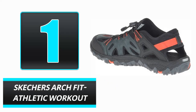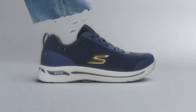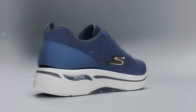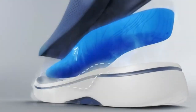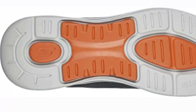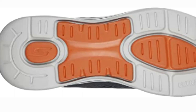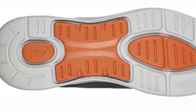Number 1: Skechers ArchFit Athletic Workout. Skechers ArchFit is a shoe intended to minimize the height of your arches and increase your comfort. The inflated arch support provided our first impression of the design of this shoe. This arch support provides sufficient support for individuals with flat feet and overpronation. The padded foam sole contributes to its overall comfort, allowing you to stroll for hours without becoming exhausted.